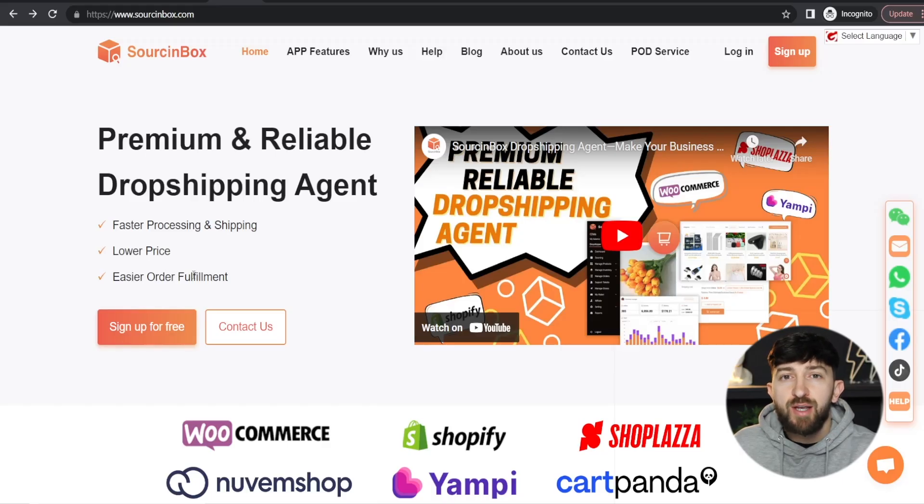Why should you use Sourcing Box as your dropshipping supplier? Well, firstly, you can source multiple different products using Sourcing Box. They allow you to go and source products from suppliers such as AliExpress and Alibaba. So no matter what type of product you're selling, you should be able to find it on Sourcing Box.